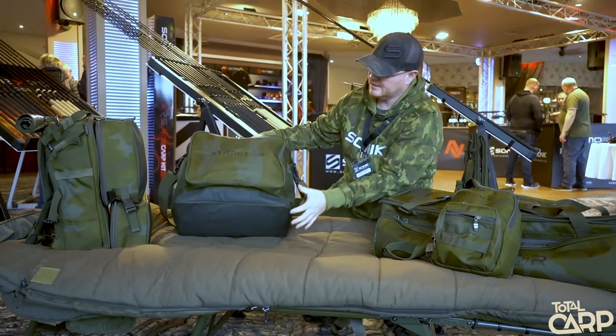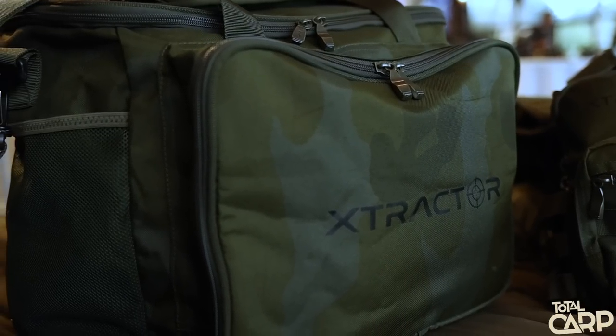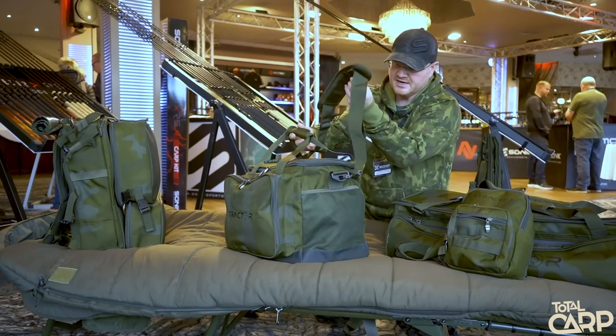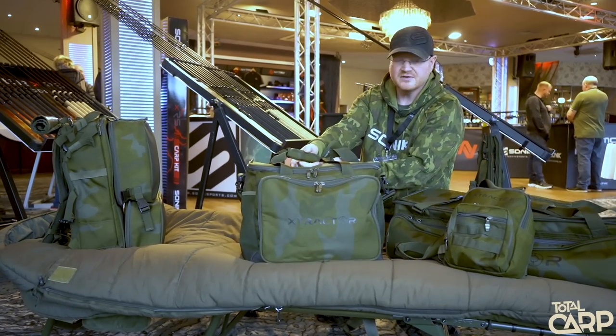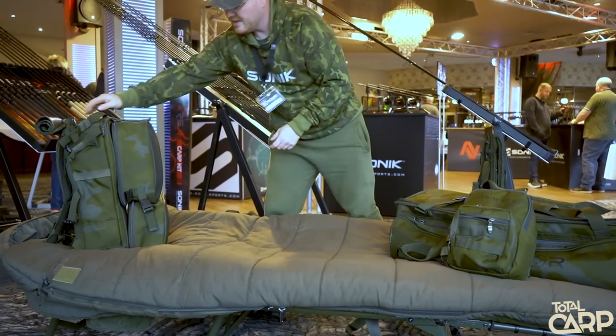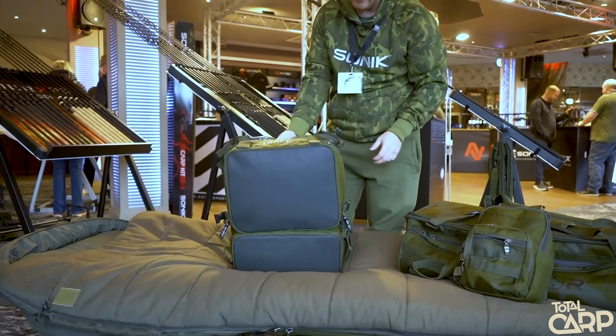Next is a multiple-purpose carry-all — your basic grab-and-go tackle and bits bag. Waterproof base, large front pockets, mesh side pockets, padded carry strap, and handles. That one is $44.99.